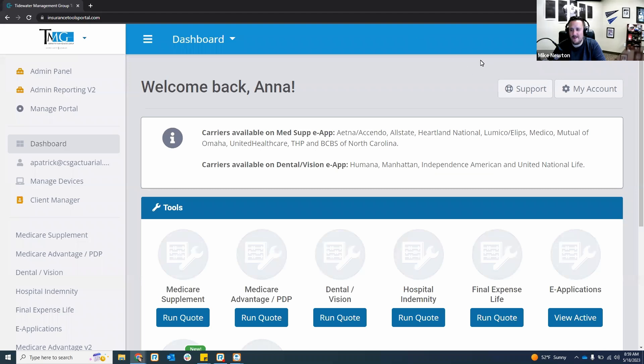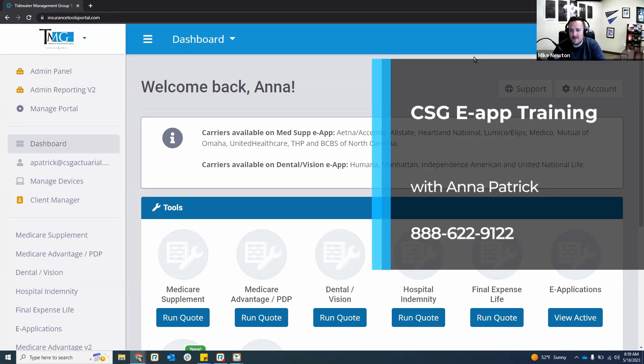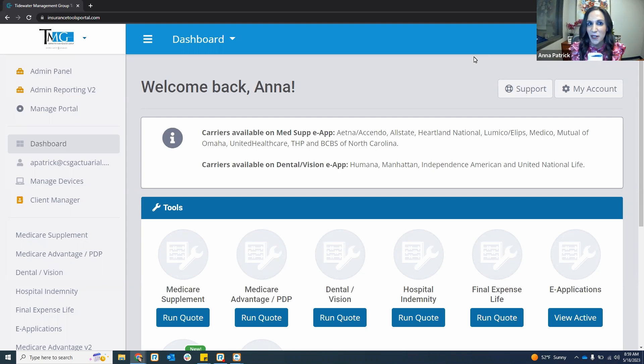The webinar is starting with people rolling in. Good morning, Anna from CSG. Doing well, still working on my morning cup of coffee, halfway through it. Ready to rock and roll this morning.